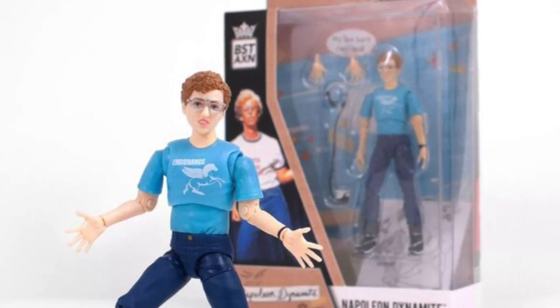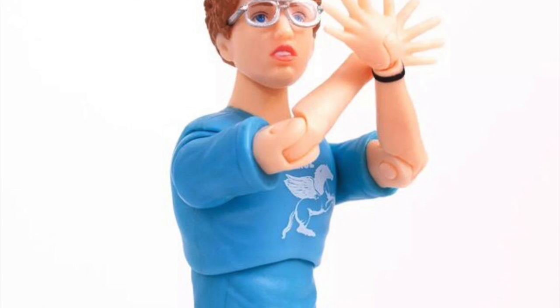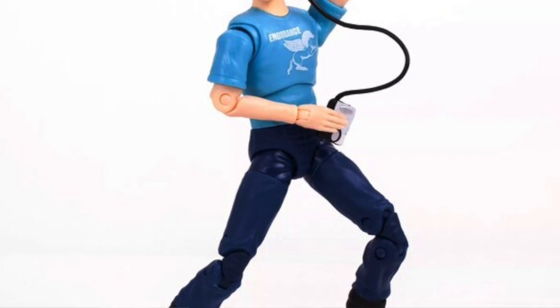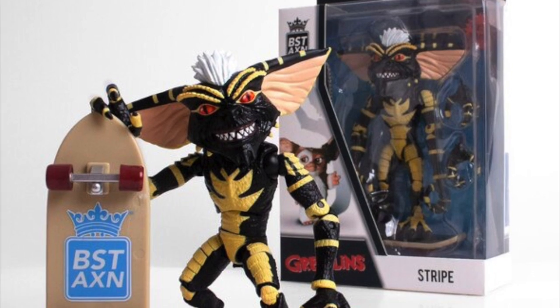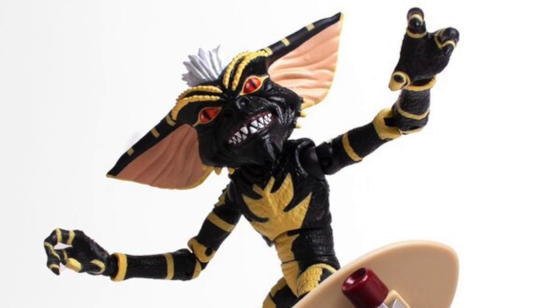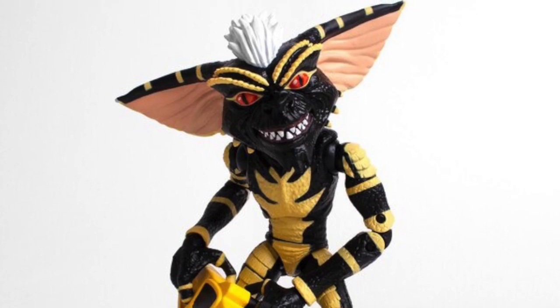For fans of the Loyal Subjects BST AXN five-inch action figure line, we've got some new official images. First, there's a variant version of Napoleon Dynamite — this figure has shown up on the Target website and may be hitting shelves. He's wearing a blue t-shirt this time and comes with a Walkman, earphones, and an extra pair of hands. The other new figure is the striped Gremlin from the Gremlins movie, coming with a skateboard featuring the BST logo, a chainsaw, and an extra pair of hands. They've also announced a Gizmo figure for this line.